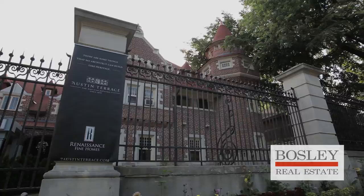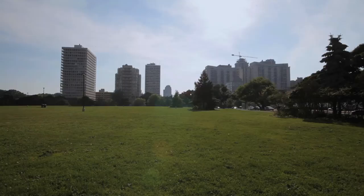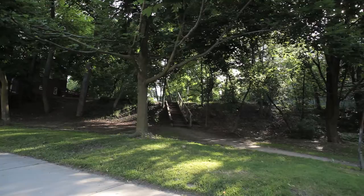While the castle draws tourists from all over the world, area residents tend to congregate in Sir Winston Churchill Park, thanks to its tennis courts, wide-open spaces, ravines and fabulous running trails.